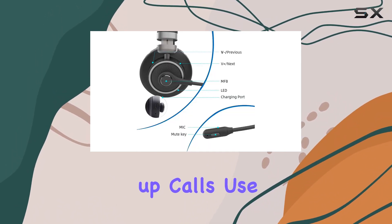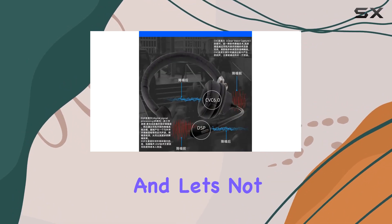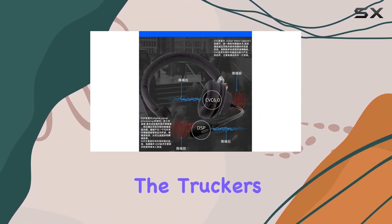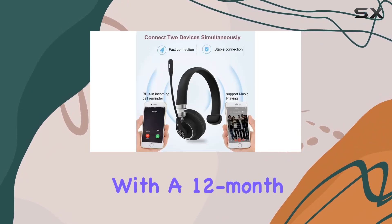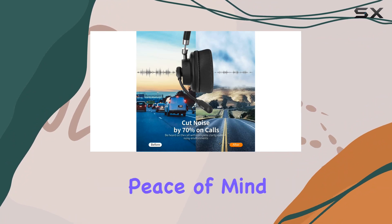Answer or hang up calls, use voice dialing, and control music playback effortlessly. And let's not forget about the warranty — the Trucker's Choice Bluetooth Headset comes with a 12-month warranty and a 60-day money-back guarantee, providing peace of mind for users.